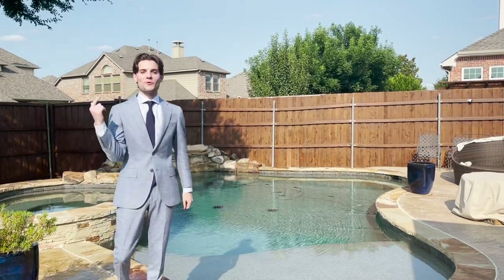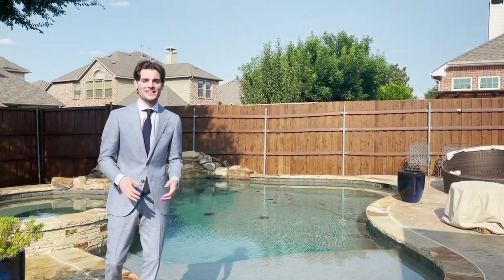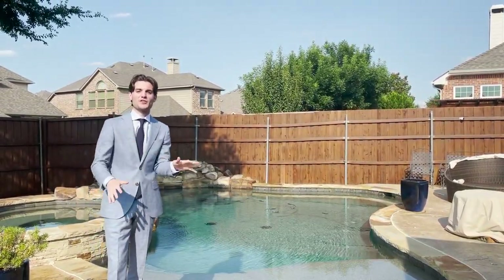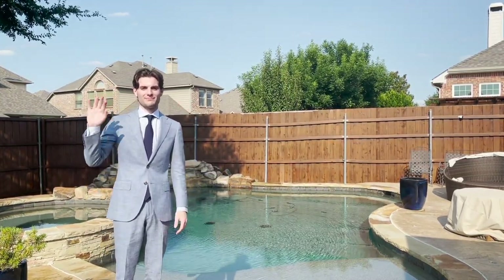Thanks for checking out my channel and watching that video. I've got more videos floating around here. If you're in the market to buy or sell real estate in the DFW area, contact me — Daniel at the Home Expert Team. I'll be happy to answer any of your questions.